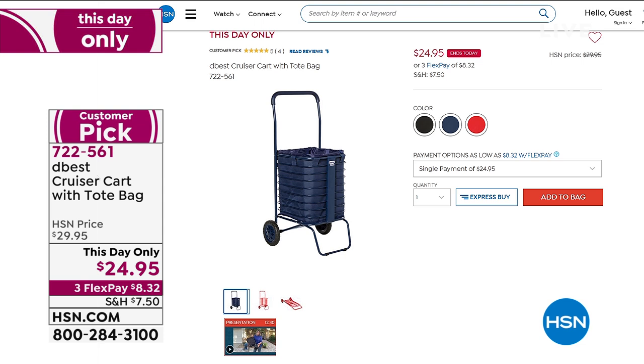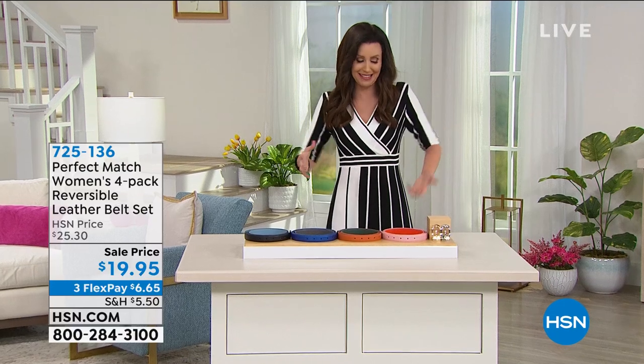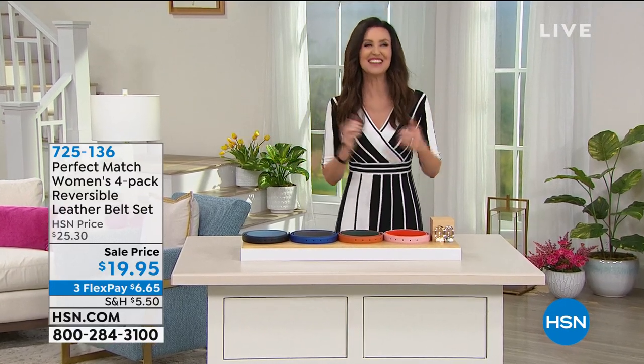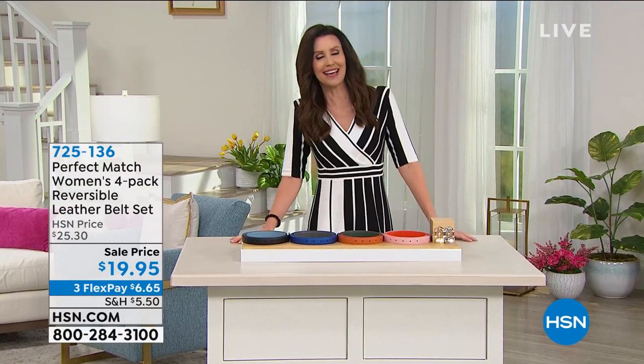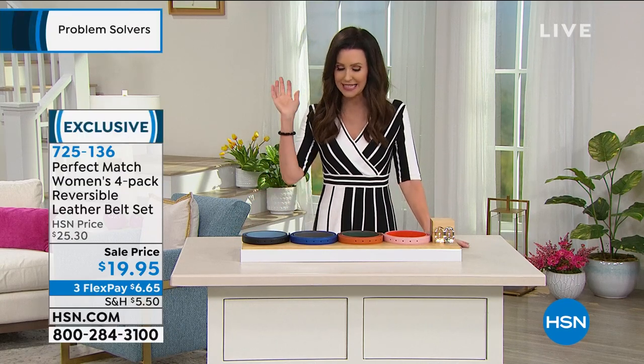Unlike a big wagon that may take up too much space, the inside tote pops out so you can carry it as a tote bag. You can use it without the tote bag inside. It stores things in your closet or garage, and if you're a one-trip wonder coming home from the grocery store, it will save you that back-aching work.